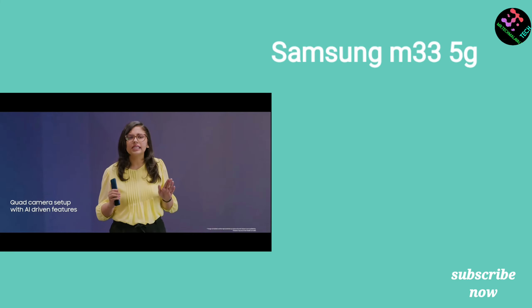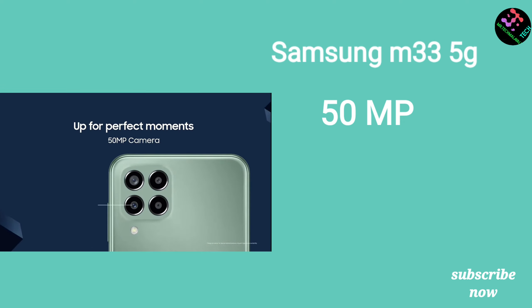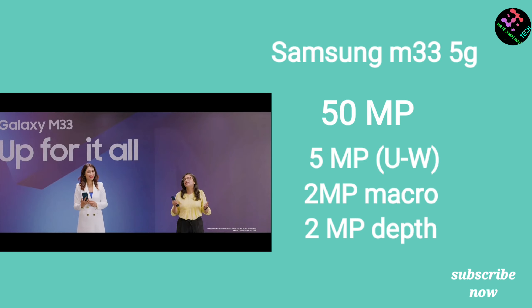Moving on to camera performance, the Samsung M33 has a quad camera setup on the rear side with a main sensor, ultrawide, macro, and depth sensor. It supports 4K video recording. It also has a selfie camera on the front capable of Full HD at 30fps.